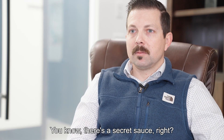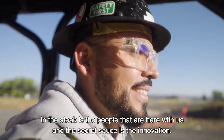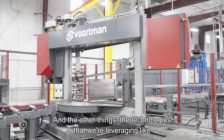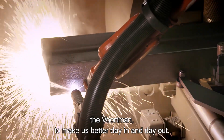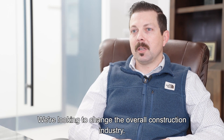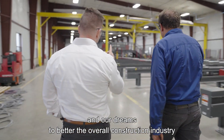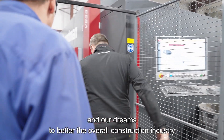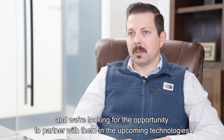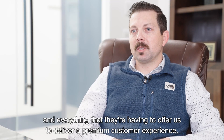There's a secret sauce, but you can't eat sauce all by itself — you've got to have a steak with it. The steak is the people that are here with us, and the secret sauce is the innovation and the technologies we're leveraging, like Vortman, to make us better day in and day out. We're looking to change the overall construction industry, and our partnership with Vortman allows us to enhance our passions and dreams to better the construction industry and deliver a premium customer experience.